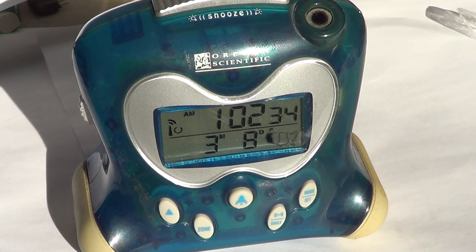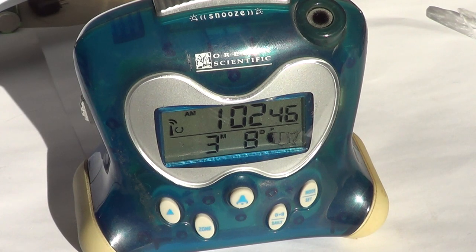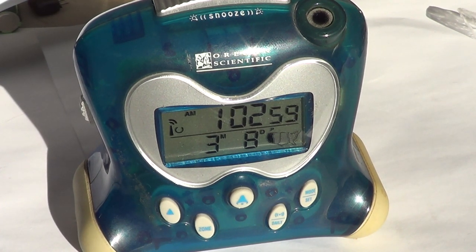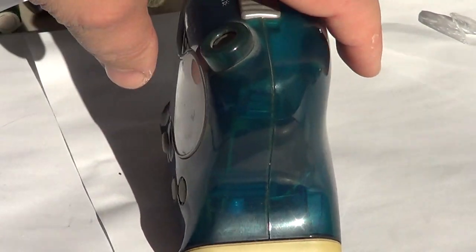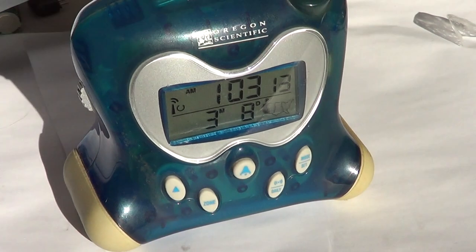One of the drawbacks of atomic clocks is that people buy them, put them on the wall, and after a few weeks notice they haven't synchronized. Why? One of the biggest problems is that in our homes we have lots of interference, so sometimes they don't want to synchronize. What I do is put it in a window. Since the antenna inside is very directional, you can change its orientation — if it doesn't work one way, turn it to another side, and it will eventually synchronize.